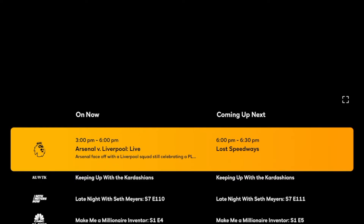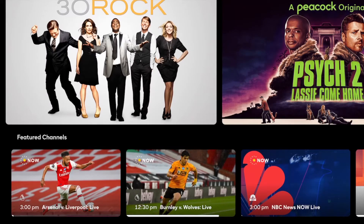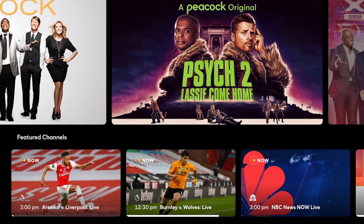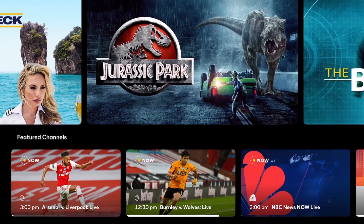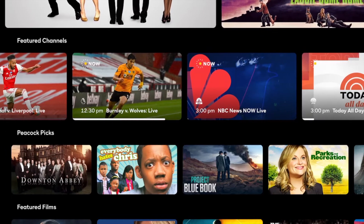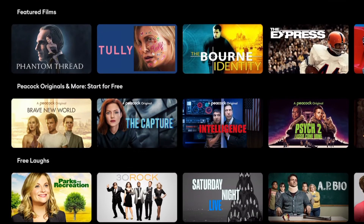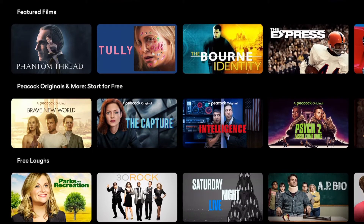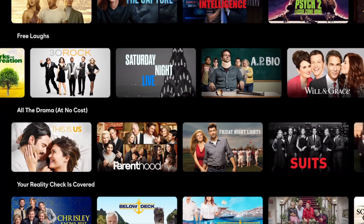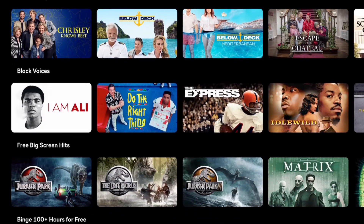On the right side you have a browse option, which looks more like Netflix, Disney Plus, or Hulu where you go into different categories. There's a featured page with a nice top scrolling bar showing their best shows and movies. They also have featured channels bridging the gap between streaming and cable, Peacock Picks, featured films, and Peacock Originals. There's a paid tier at $9.99 and a free ad-supported tier, kind of like Hulu.